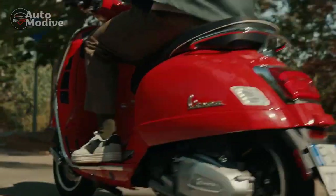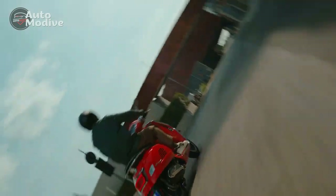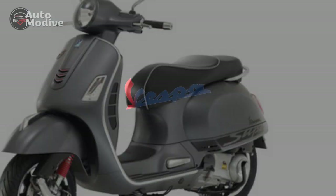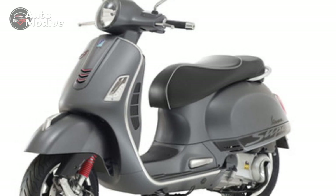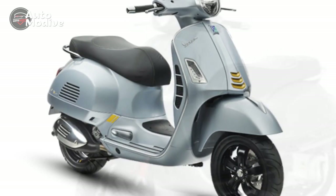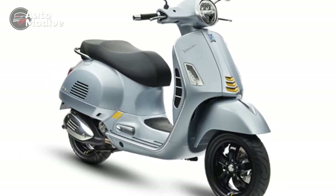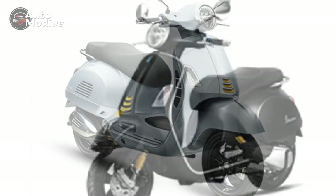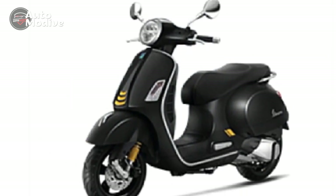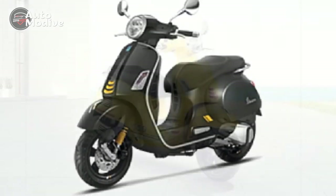Technology and Features. While paying homage to its heritage, the Vespa GTS Super 300 seamlessly integrates modern technology to enhance the riding experience. The scooter is equipped with a comprehensive array of features, including ABS (anti-lock braking system) for enhanced safety, traction control for optimal grip, and a USB charging port for convenience. The inclusion of a 4.3-inch full-color TFT display adds a touch of modernity to the cockpit, providing riders with crucial information at a glance.